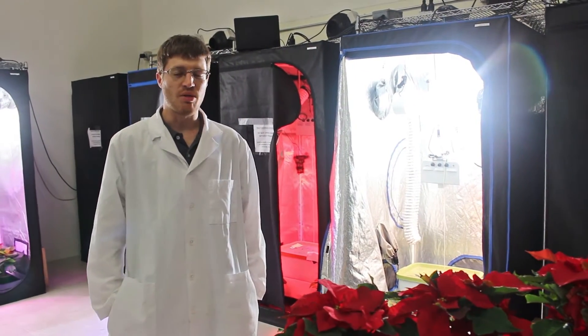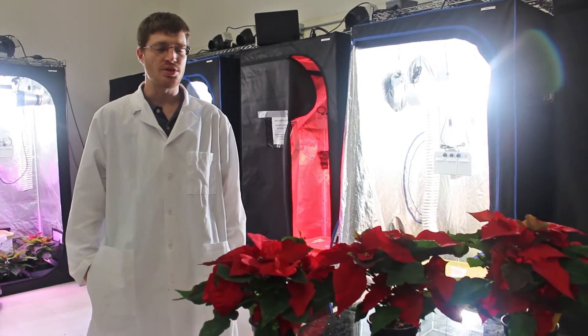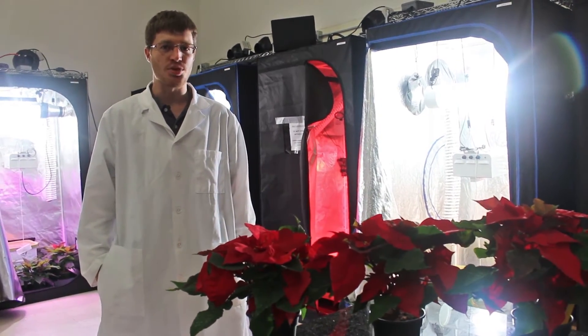Hi, my name is Jake Wally and I'm a member of the LumaGrow research team. We're here in the LumaGrow lab looking at some plants grown in a greenhouse at UC Davis under three different lighting treatments.